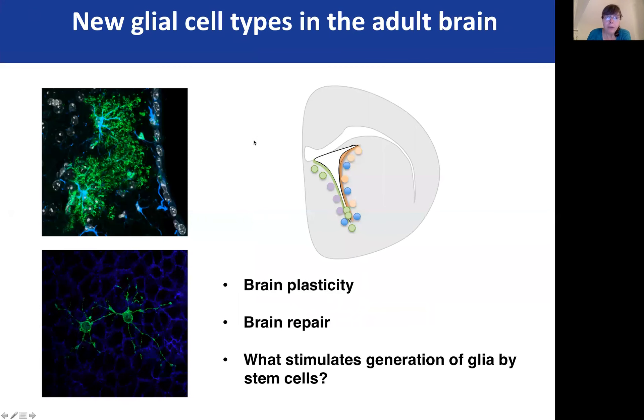So altogether, we have found two new cell types of glia in the brain. We're fascinated in the future by trying to understand how these glial cell types might contribute to brain plasticity, whether they can be recruited for brain repair, and what are the signals — either under normal conditions or in different contexts — that stimulate these cells to become activated and give rise to different types of glia. Thank you very much.